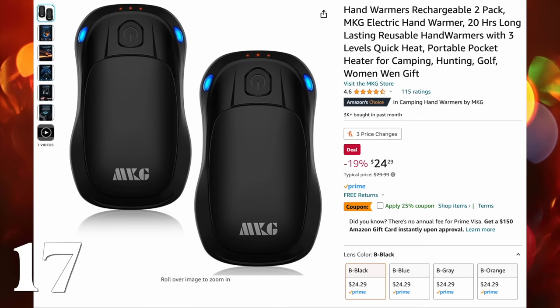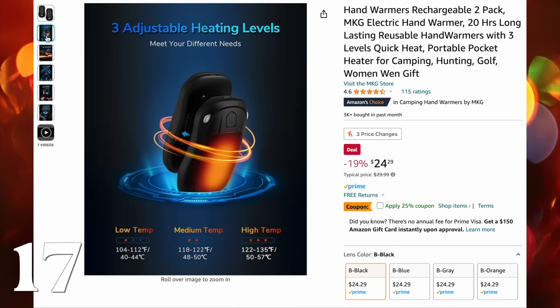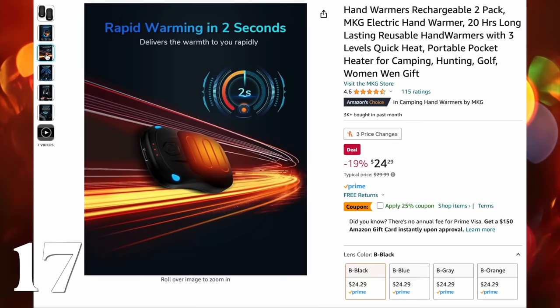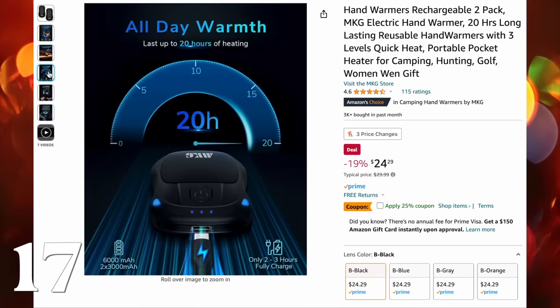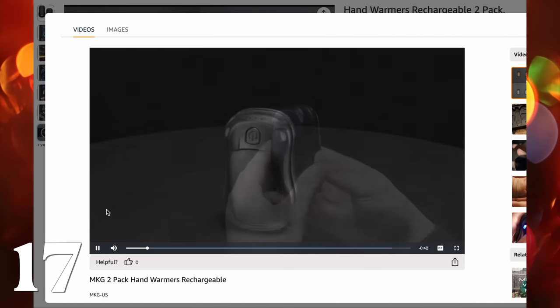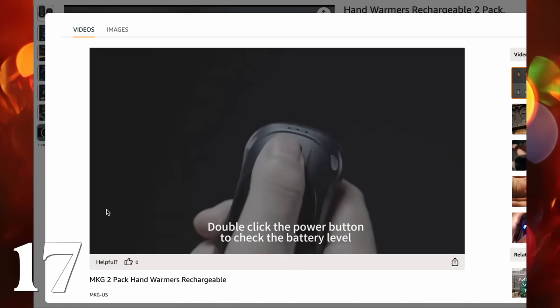Next up is a set of hand warmers. I've actually never owned these before, but I've been hearing more and more people talking about them and how much they love them — whether you are a parent with a kid in sports trying to keep your hands warm while watching, or it's camping, or you have a friend who's just like an adventurer.